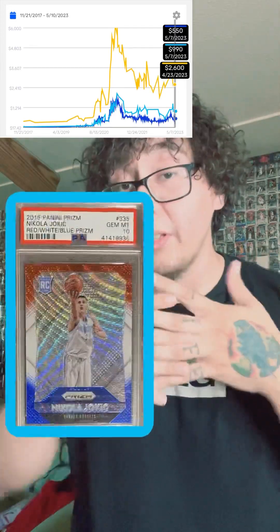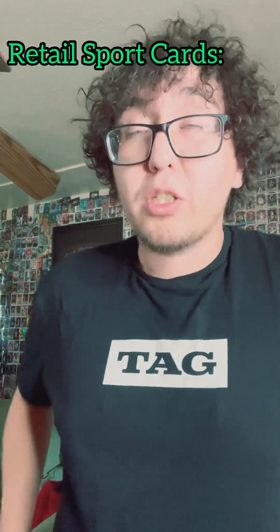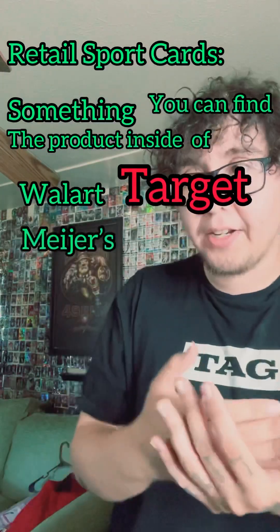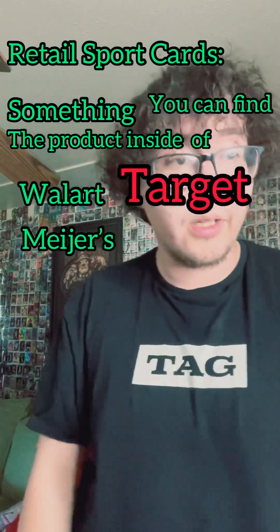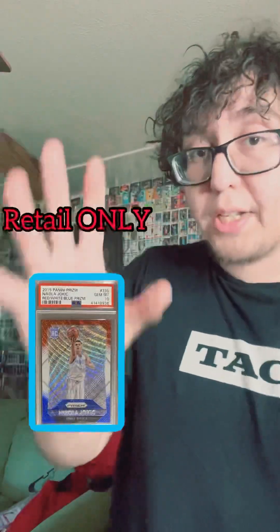Just to give you some context: the definition of retail for sports cards is product you can find at Walmart, Target, Meijer, CVS, Walgreens — stores like that. You can only get the red, white, and blue Jokic from retail products — I believe it's the cello pack for that year — so you can only hit it in retail.